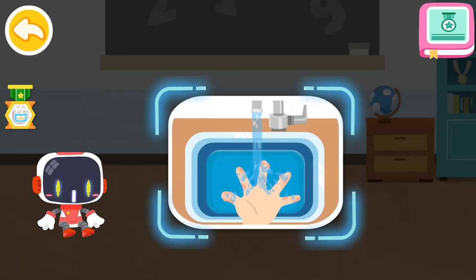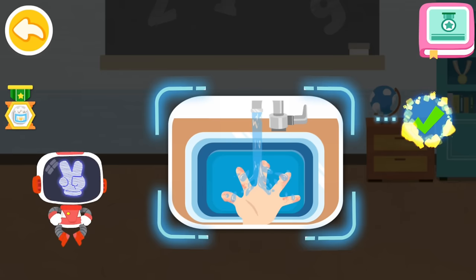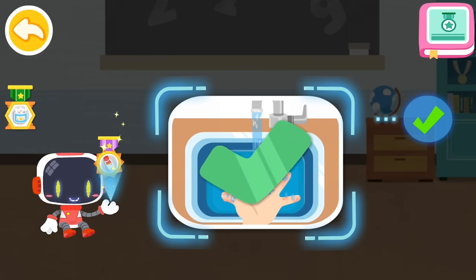Is it right to rinse and cool the wound with clean water after being scalded? You are right — that's the right thing to do. You're great. Congratulations on winning a badge.